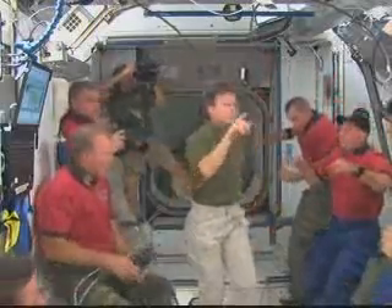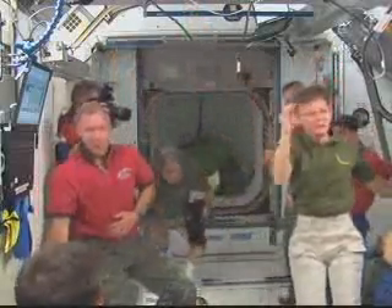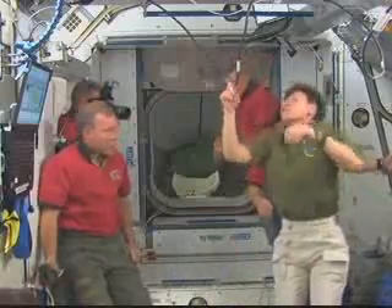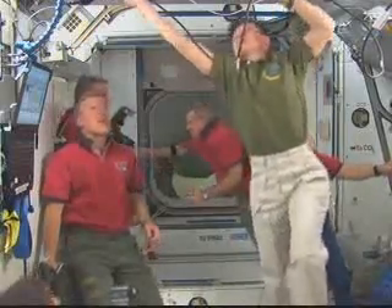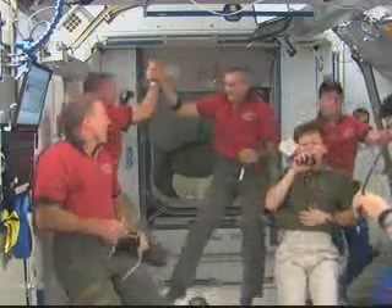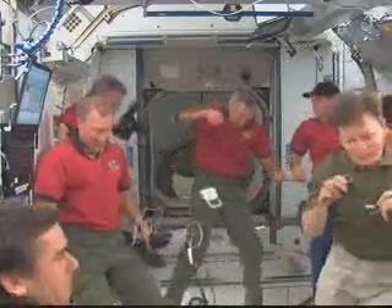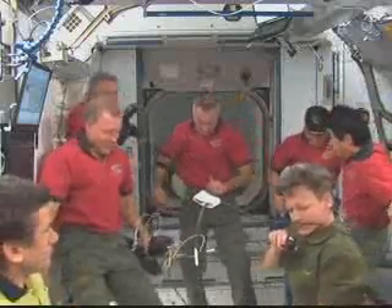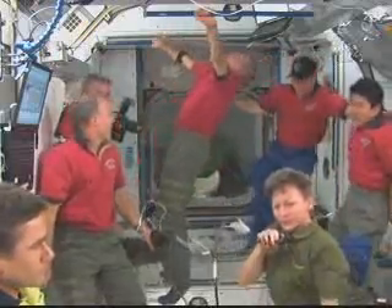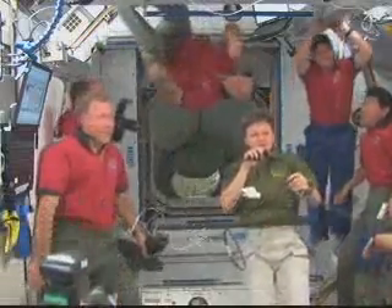With the hatches open and the crew members able to greet each other, Commander Peggy Whitson will conduct a safety briefing for the visitors. Then the ten crew members will get to work together, beginning the joint operations of this STS-123 1JA mission to the space station. Houston, we're complete through step 15 of the 2.104, and we're headed over to the service module. If anything comes up on the shuttle, call us on the big loop — we'll be doing our safety briefing.